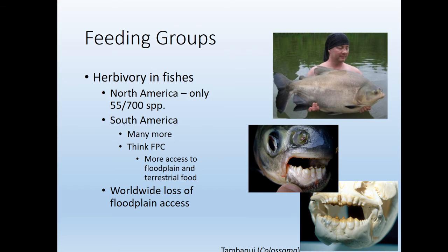In South America there's quite a lot more herbivorous fish. Think of the flood pulse concept — we'll talk about that in the next lecture. Essentially, in the big tropical rivers you see more access to the floodplain and the terrestrial food web, having more species taking advantage of macrophytes. Overall worldwide, rivers have lost access to their floodplain, so there are much fewer macrophytes that fish are able to get at.